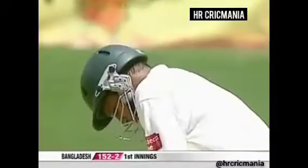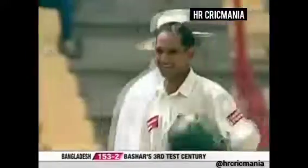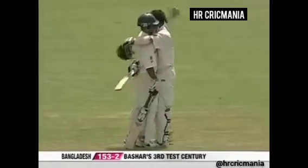A beautiful stroke for Basher on 99 — and that's it! It's a third Test hundred. Habibul Basher, the captain of Bangladesh, records his third Test match century here, and how well he's played on this beautiful batting strip in St. Lucia.